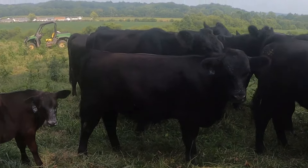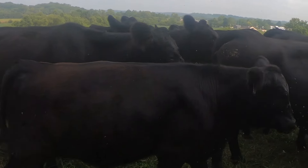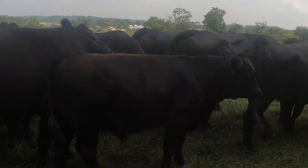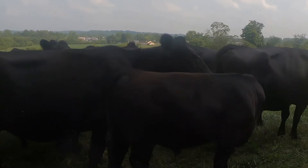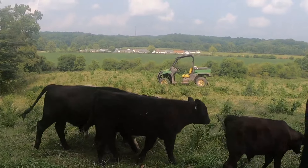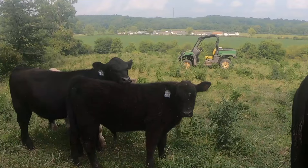This calf here is one that I've been really proud of all along. He is a KR Synergy and we've kept him as a bull — he is quite the specimen. 407, this really hairy one there, is a Here I Come — tons of hair.